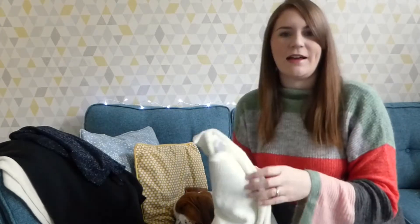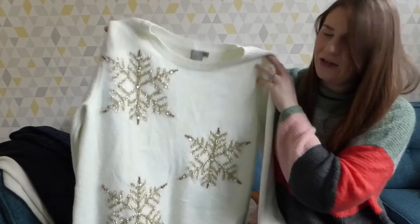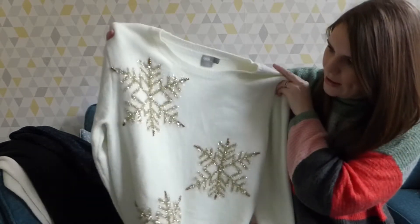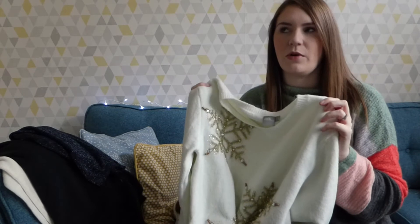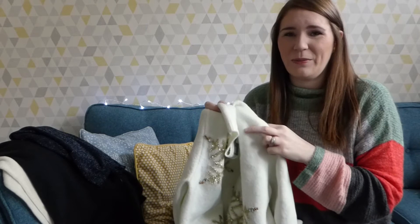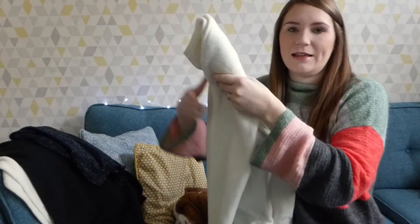I really like wearing that with my faux leather skirt and black tights - I just think that looks really nice. And then my last Christmas jumper is this one which was from ASOS last year. Again, this one is so lovely and thick and cosy and it's got this gold snowflake detail on it. I posted a picture of this on Instagram quite recently and quite a few people asked where it was from. I felt really bad that it was from last year and that you can't buy it anymore, but I'm going to try my best to find something similar and link it in the description.